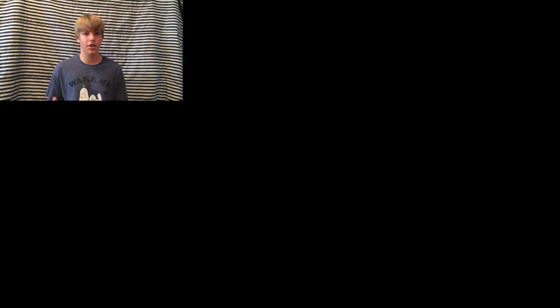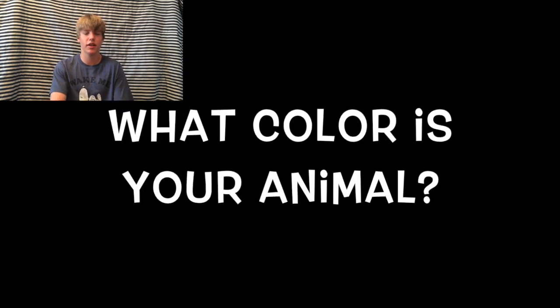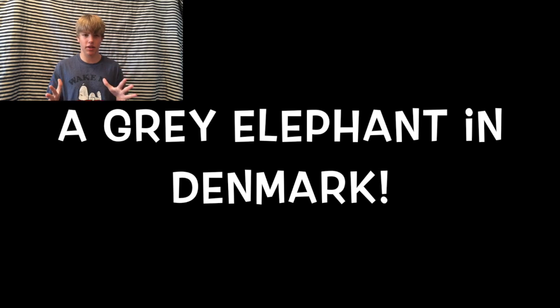Now find your resulting number on the number-letter chart shown on screen and find the letter that goes with it. Now name a country that starts with that letter. Got it? Now take the second letter in that country and name an animal that starts with it, then think of the color of that animal. What I think you were thinking of was a gray elephant in Denmark. Or possibly a brown eagle in Denmark, or a green eel in Denmark — those are the three I think you're thinking of.